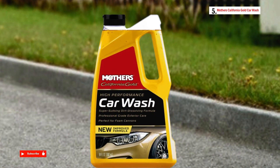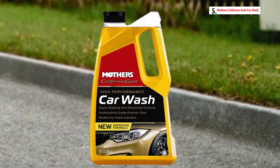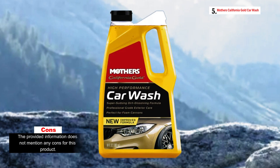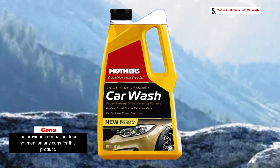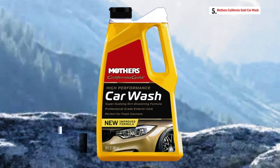Additionally, Mother's Car Wash is pH balanced and known for its super sudsy nature, which also helps in resisting water spotting. This combination of features makes it an excellent choice for car owners who want to maintain the look and protection of their vehicle's exterior without excessive effort or concern about damaging their car's finish.